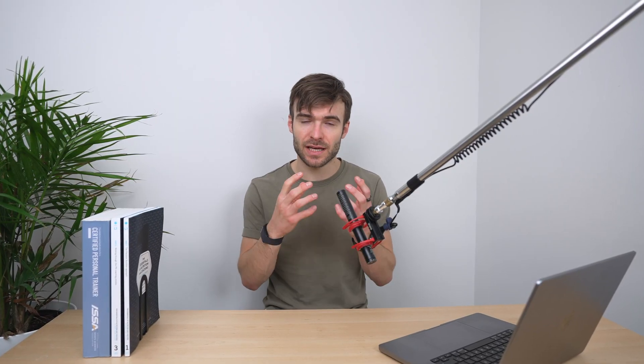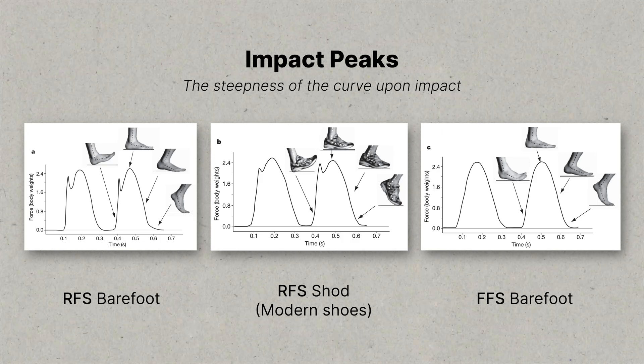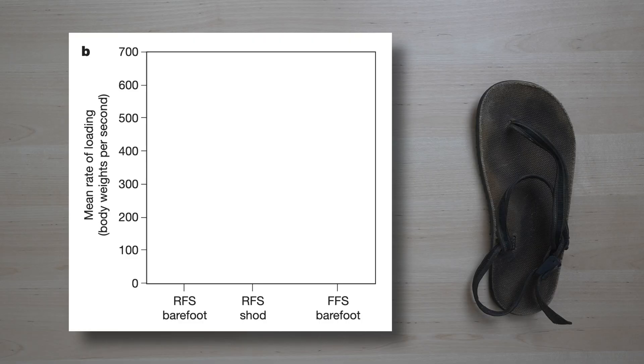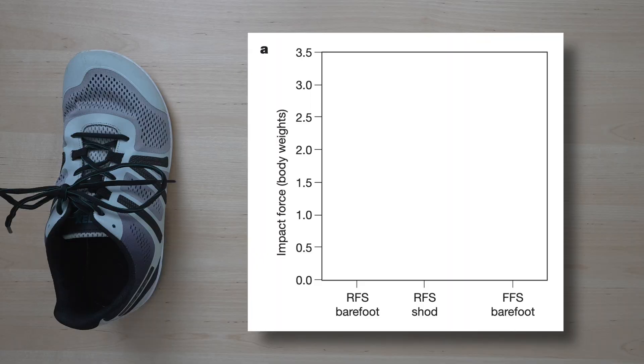According to the paper, the moment that can cause the most injury when running is right when your foot hits the ground. When they looked at impact peaks — how fast the force impacts the body — they found that when barefoot runners heel struck, which they don't usually do, the incline was ten-fold higher. Impact measured in body weights was approximately three times lower in habitually barefoot runners who forefoot striked than in those who rearfoot striked, regardless of whether they were barefoot or in shoes.